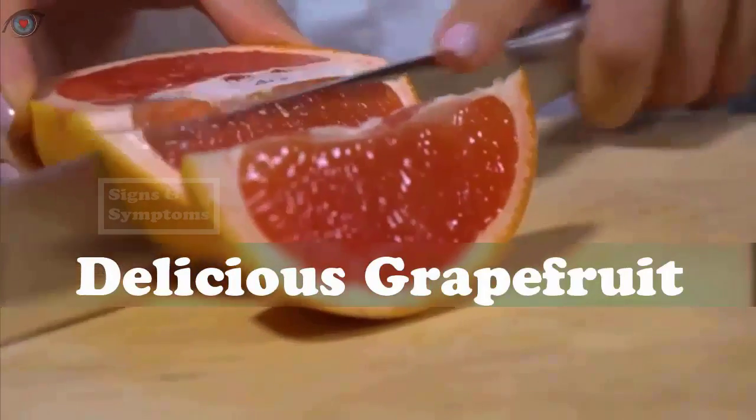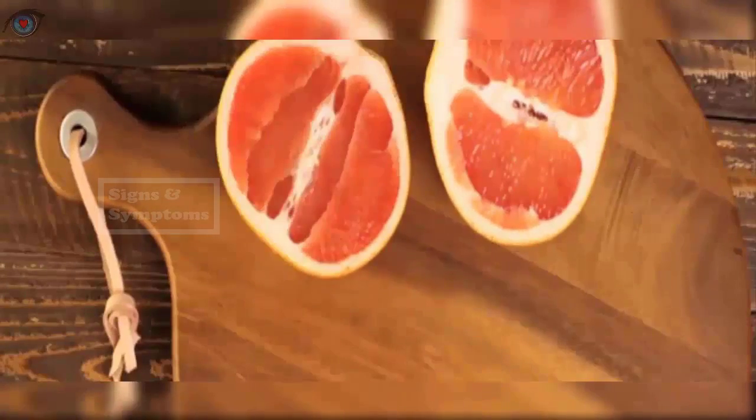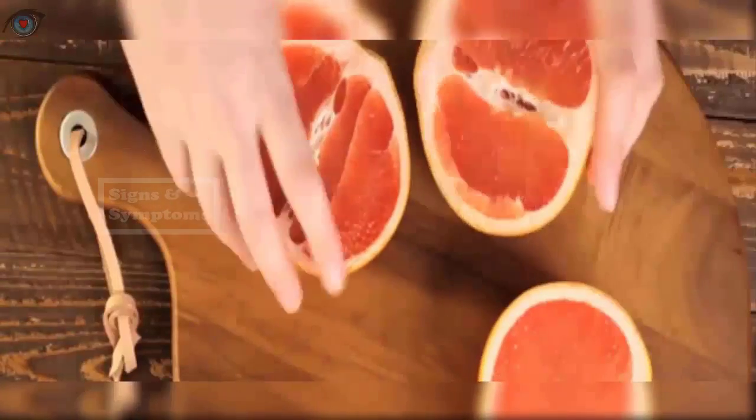Moreover, the flavonoid naringenin in grapefruit helps break down fat. Drink a small glass of freshly squeezed grapefruit juice or enjoy the whole fruit with your breakfast daily. Note: if you are on medications, consult your doctor before taking this food as it may interact with certain drugs.